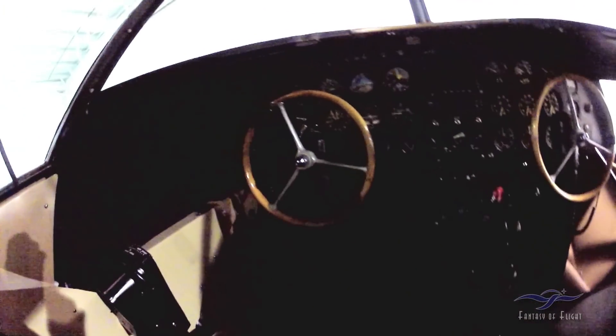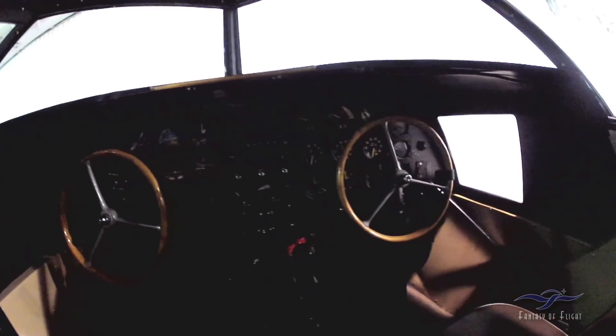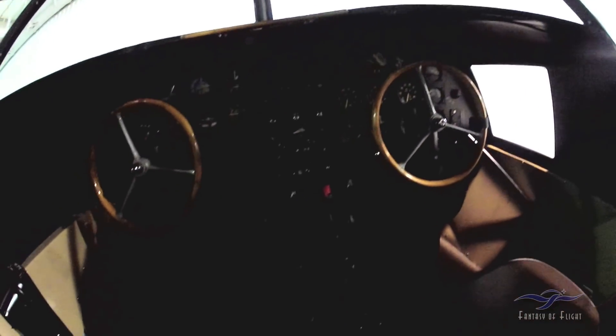I don't know how much you can see in here, but these video cameras tend to suck light out of the air. Oh, this is too cool. This is really nice, Greg. It's kind of a nice machine to cruise around in — 165 miles an hour. Whoa, that is moving.